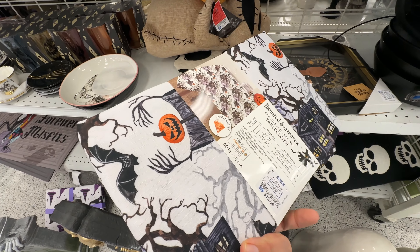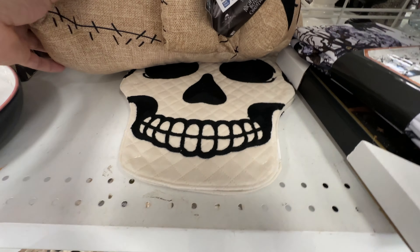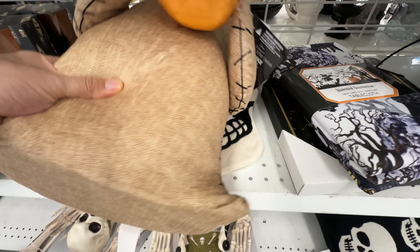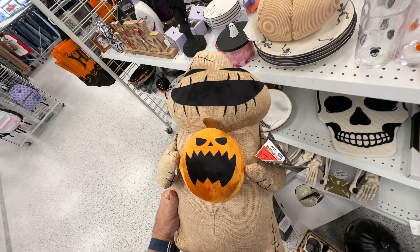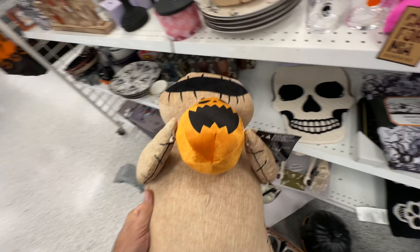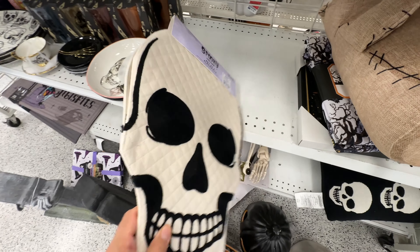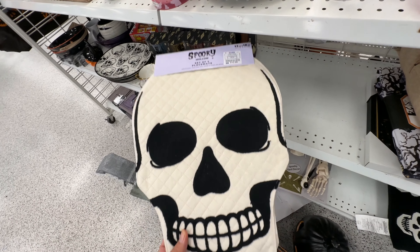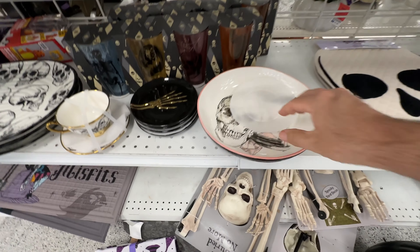I've got a list of stores I still need to hit — about 12 or 13 on the list, and I'm sure there will be more as we make our way closer to Halloween. If you want to see all this stuff and don't need to brave the crowds or waste your time going to stores that don't have what you need, just give this channel a subscribe and I will help you out. Anyway, back to the merchandise.